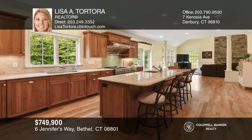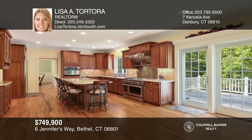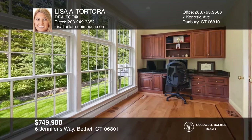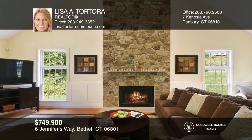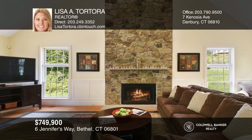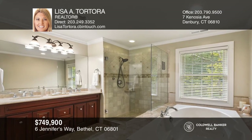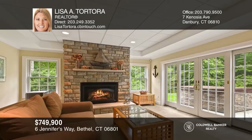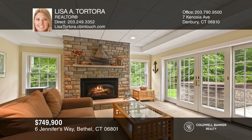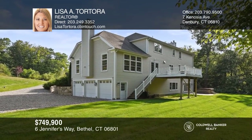Welcome to this master craftsmanship colonial, located on a tranquil cul-de-sac. This sun-drenched home features floor-to-ceiling windows and an office overlooking the 82-acre protected Wolf Pit Nature Preserve. A huge great room off the kitchen offers a floor-to-ceiling stone fireplace and a wet bar. Four spacious bedrooms await upstairs, including the master suite with fireplace, marble bath, and huge walk-in closet. Walk-out finished basement with fireplace and sliders onto the bluestone patio, overlooking a private backyard oasis with plenty of room for a pool. Contact Lisa A. Tortora for more details.